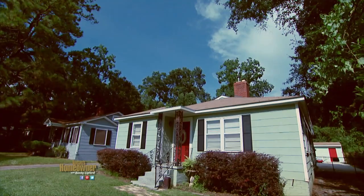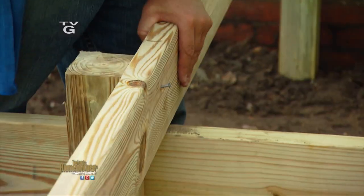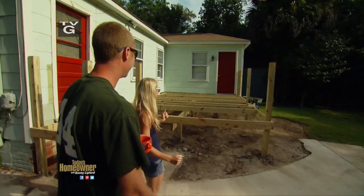Hey, y'all, Chelsea and Danny here. Enjoy this episode of Today's Homeowner here on YouTube. This week on Today's Homeowner, we're helping a young couple improve their backyard with a new deck that's friendly for the whole family.